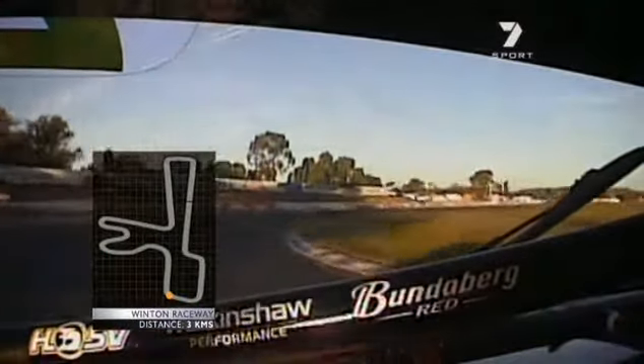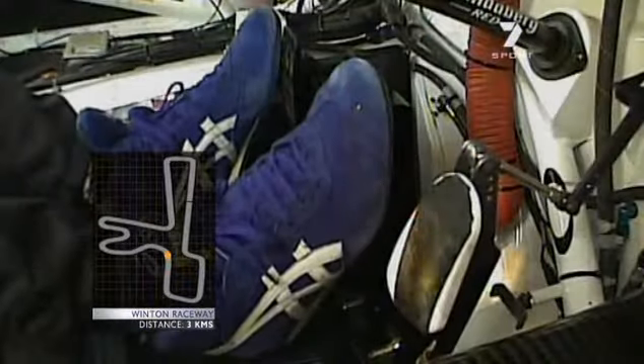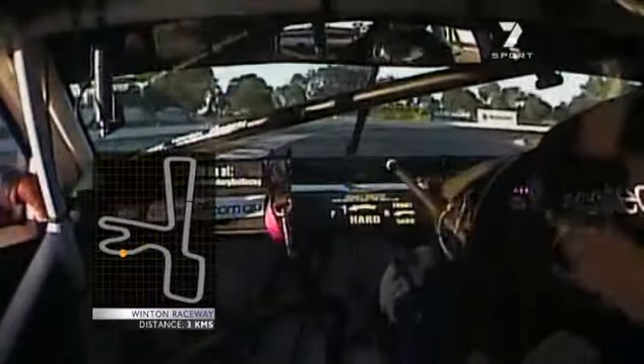I haven't driven anything apart from the tractor since a couple of weeks ago, and around here it is even better again. It's set to a shorter diff ratio than at Winton Raceway, so the thing punches out of corners even more. I can't explain to you enough that this is nothing like driving your road car.